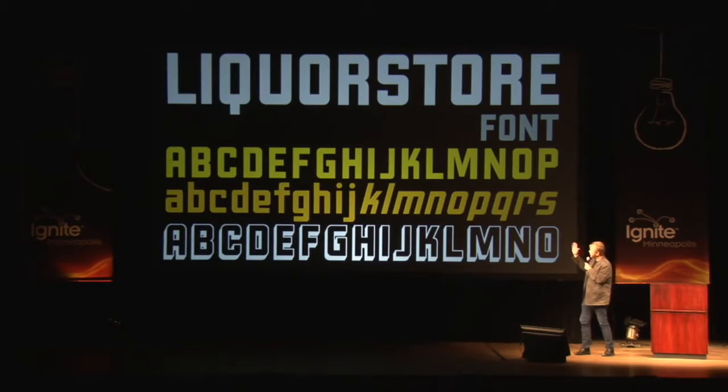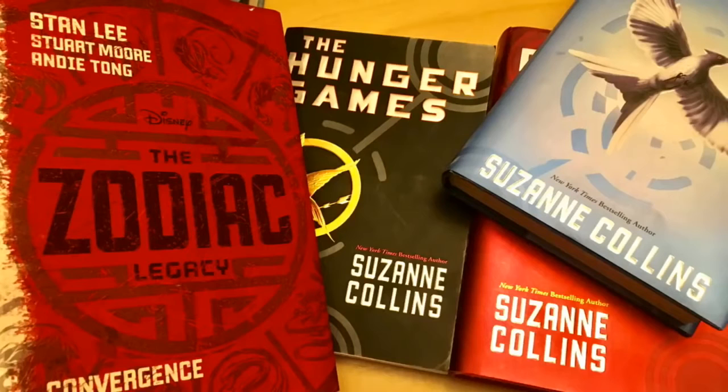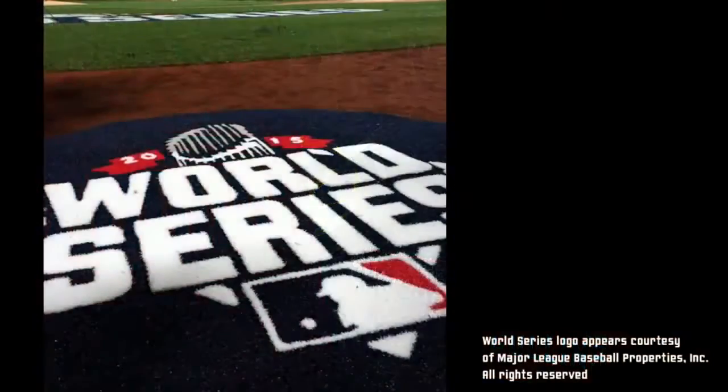It's very rhythmic — positive and negative space carrying the same weight. It's like a checkerboard almost when you set a word in all capital letters. That font got out and people started using it here and there and everywhere. I sold it to Scholastic Books and they used it for the Hunger Games — for the author's name on all three of the Hunger Games books. Then Disney got it and they used it for the Stan Lee book, The Zodiac Legacy. And then it got picked up again and again, and last year it was the font used at the World Series.